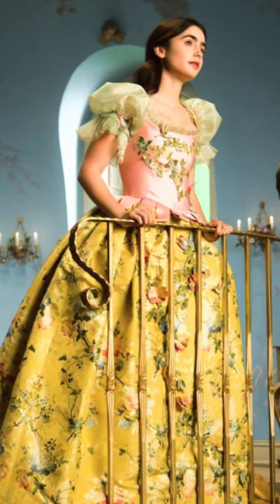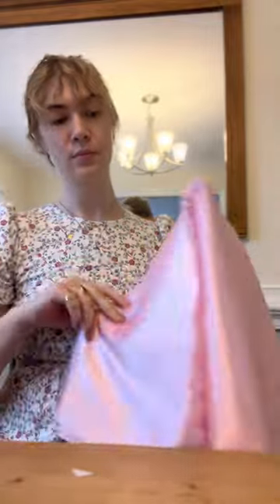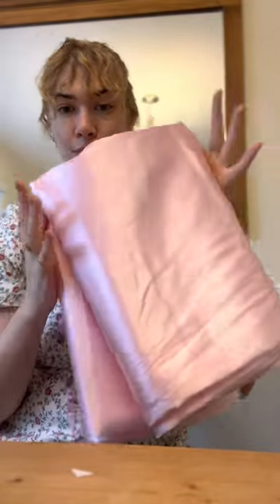It is the Lily Collins Snow White from Mirror Mirror. Because of that, I specifically went to Hobby Lobby and got this pink polyester silk, which is also 40% off.